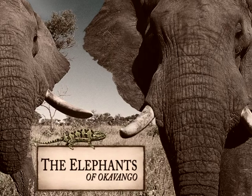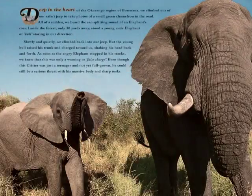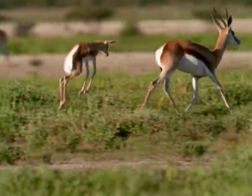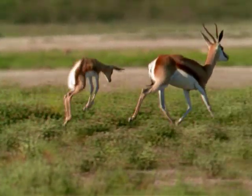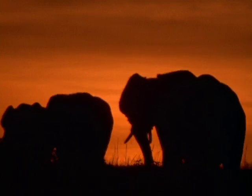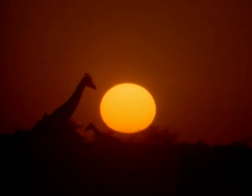Each chapter is devoted to a different critter and illuminates the diversity and splendor of Africa's wildlife. African Critters offers an intimate glimpse into the life of a wildlife photographer and brings a truly fascinating view of a world where wild animals live much as they did thousands of years ago.